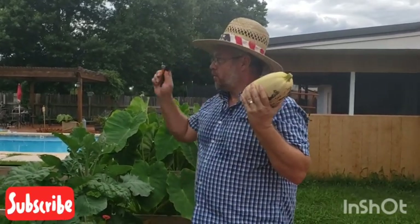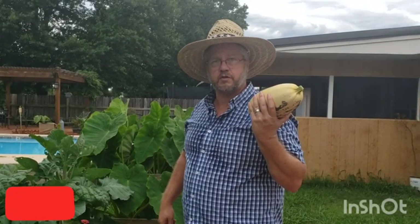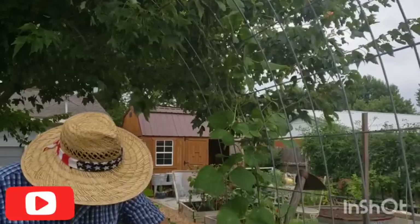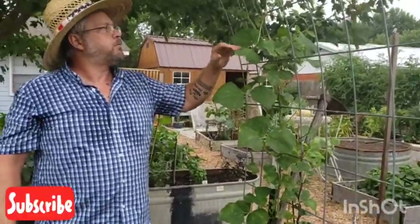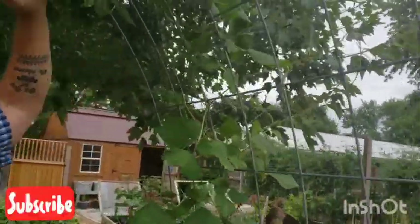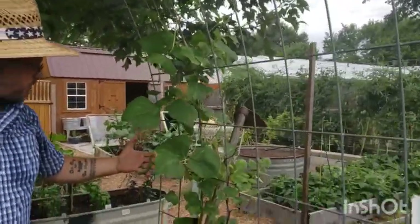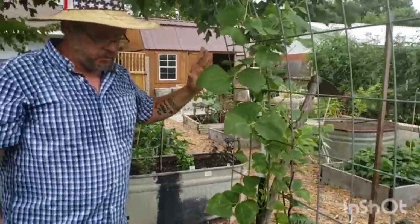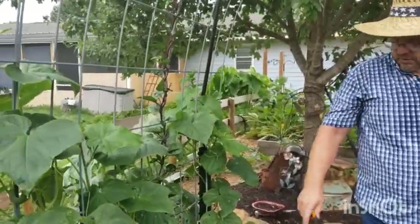Over to our beans and trellis area. We only did two pole beans this year — we just wanted enough for seeds. They're getting up to the top and will go into the trees. We got some beans but it's not what we focused on this year; we wanted more of the bush beans, so we only planted a few pole beans.